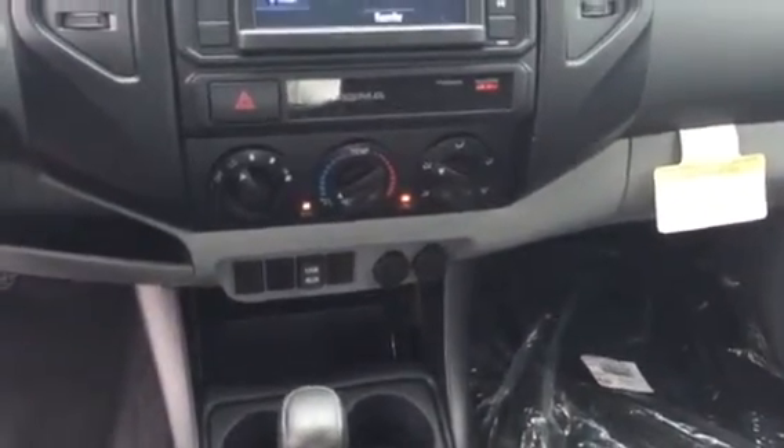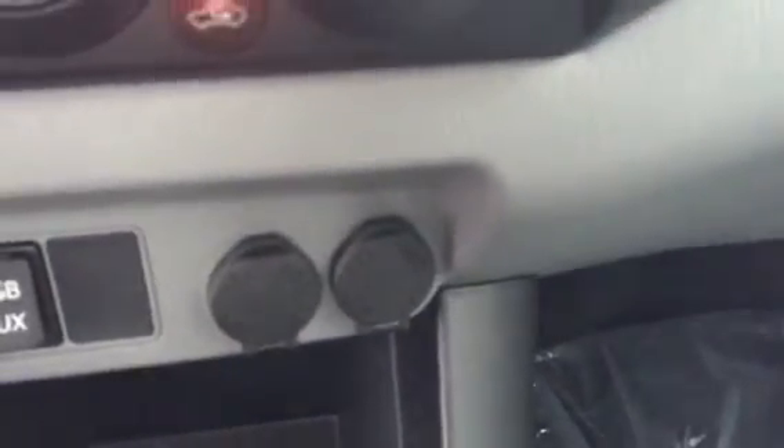Your climate control is here as well. Down below you can see you have a USB plug-in and an auxiliary plug-in for smartphones, and your traditional 12-volt car chargers for anything else you may have.